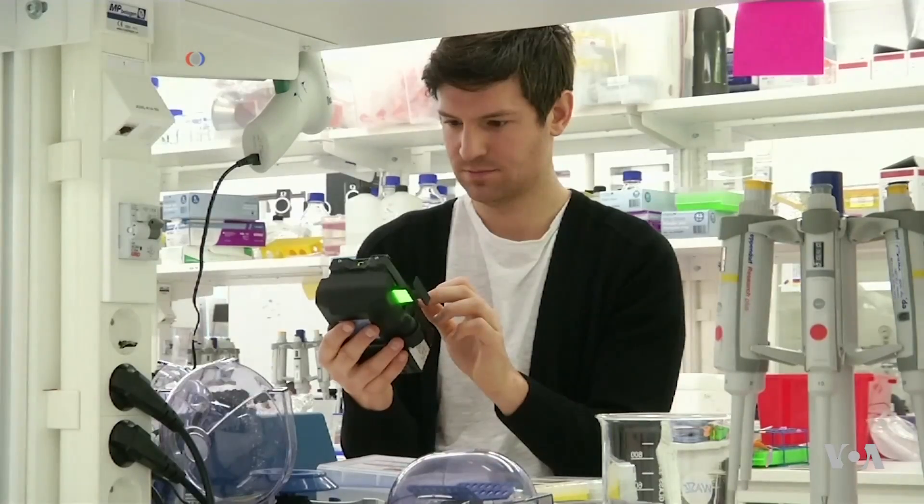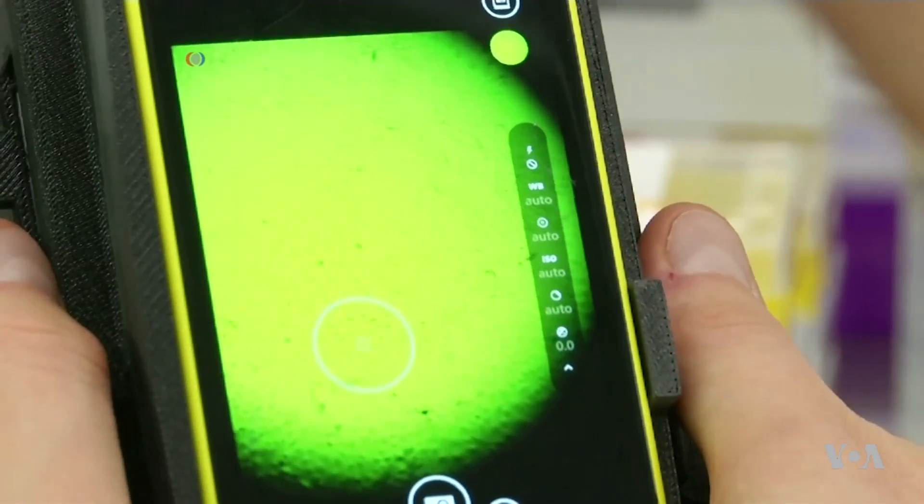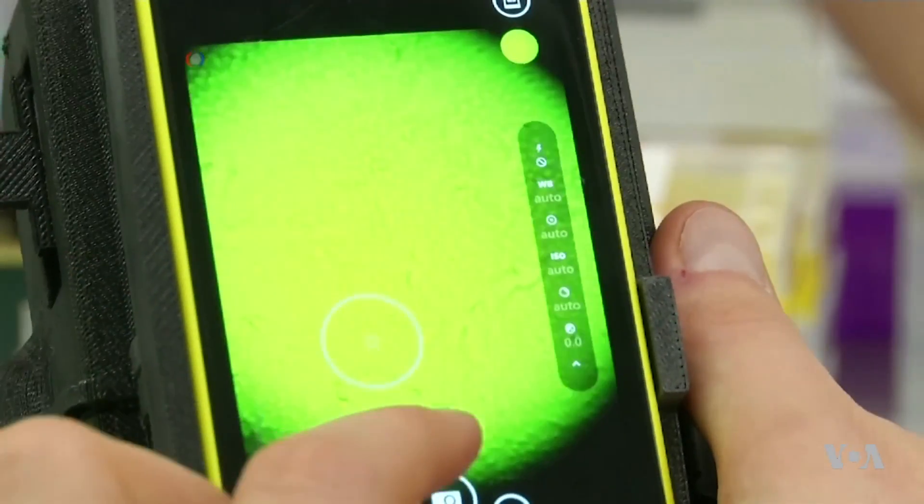Scientists in Sweden have developed a 3D printed microscope that turns an ordinary smartphone into a portable DNA sequencer.